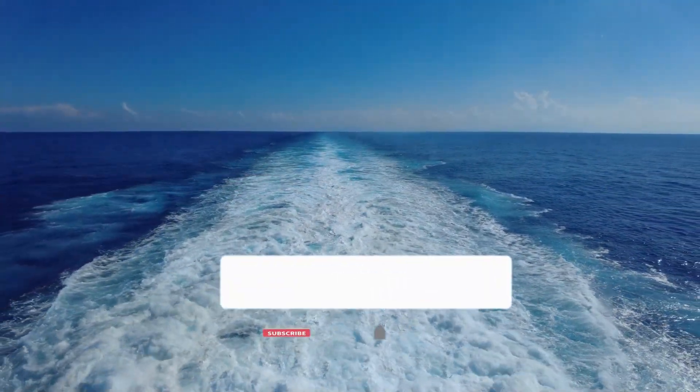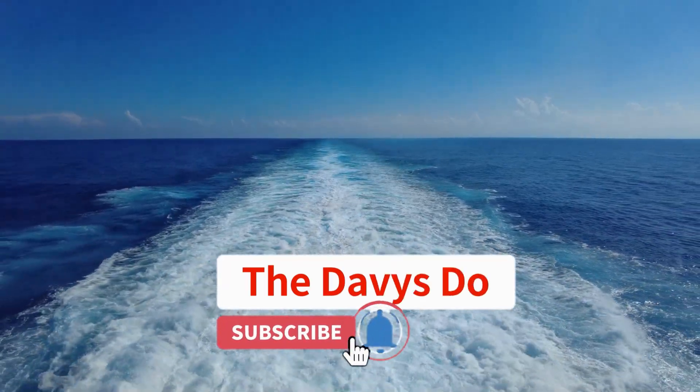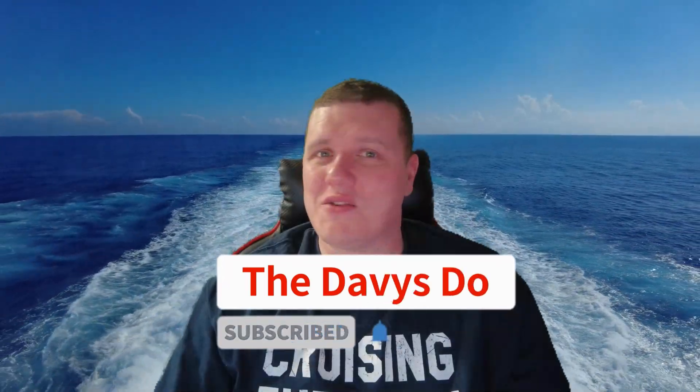I hope you found that video helpful. If you did, please remember to support the channel by liking, subscribing, and ringing the bell. Thanks folks, I'll see you in the bar!